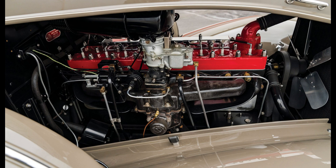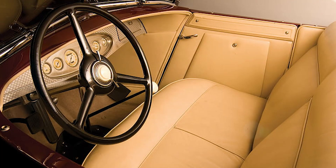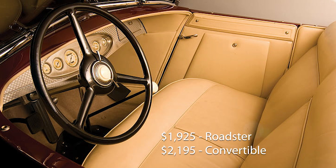The cars were custom-built as per the customer's requirements, and a few of the custom-made Imperial CLs even had a dictaphone. The roadster listed price was US$1,925 while the four-door convertible was US$2,195.